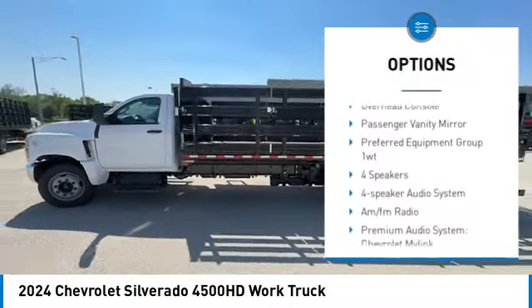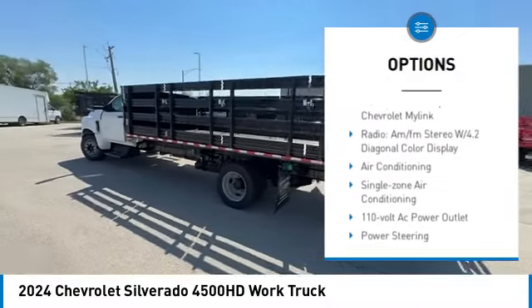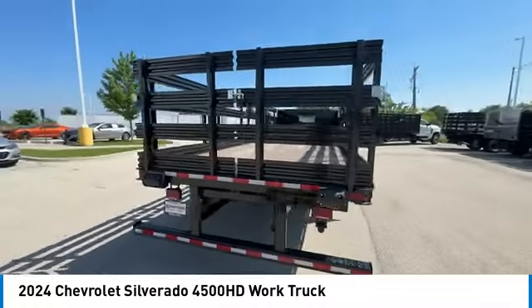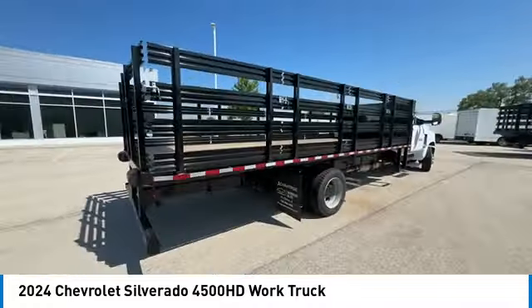Electronic stability control, traction control, trip computer, power steering, overhead console, and passenger vanity mirror.